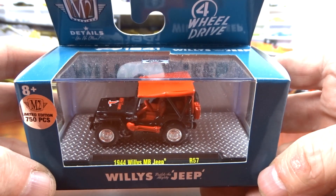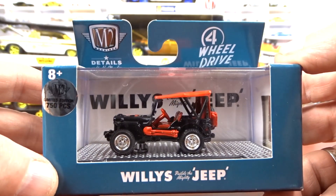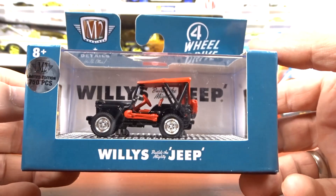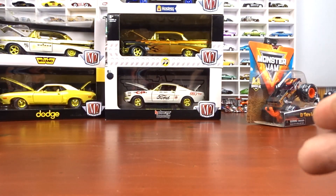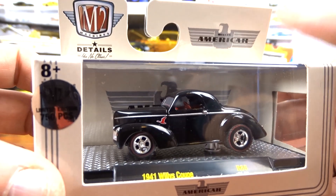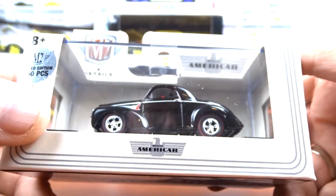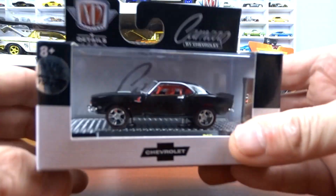And then a 1944 Willys MB Jeep — I bought this off the internet because it's a Goose Chase. The goose is on the hood of the jeep, one of 750 pieces. And then a 1941 Willys Coupe, another Goose Chase with the goose on the fender. Back wheel is a little loose on this one — M2's quality control is getting worse and worse, but it is what it is.